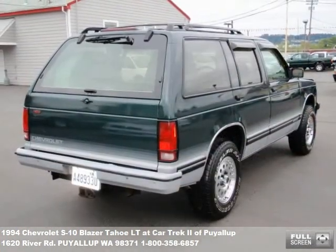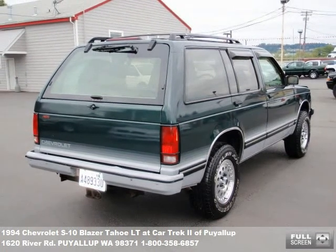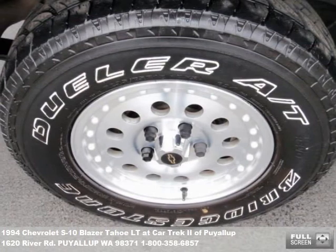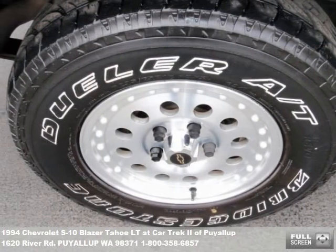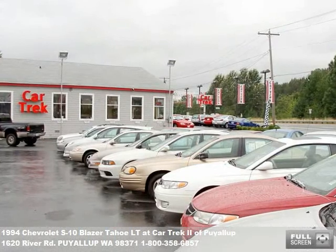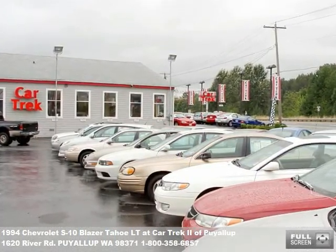If you've found a vehicle you like, let our financing experts get you the lowest monthly payment. We can even get some buyers into their vehicle for no money down. Give us a call or fill out the form on our website for a quick loan pre-approval. Over 100 quality pre-owned cars and trucks and financing plans for everyone.